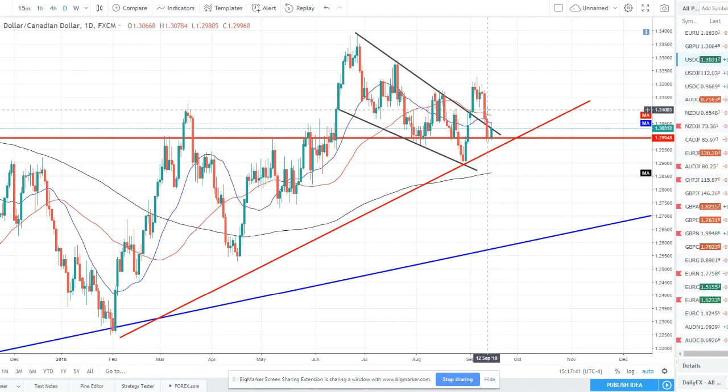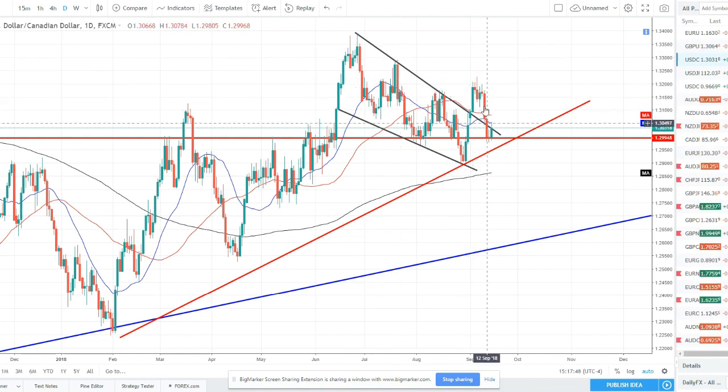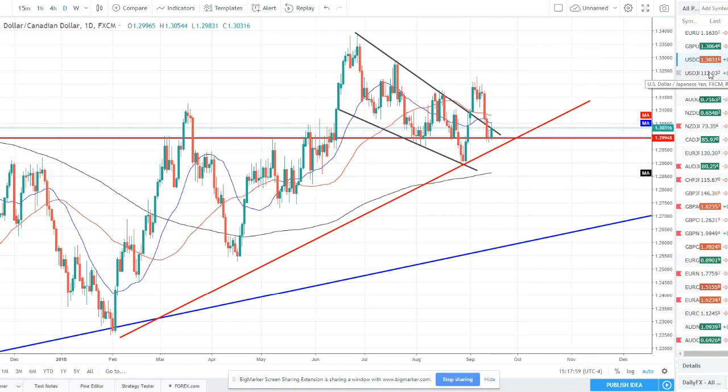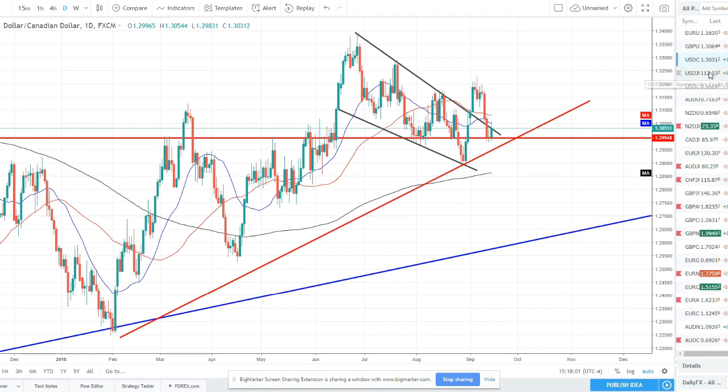Dollar CAD — we did catch a nice short trade off this pair this week in the signal room off the Canadian dollar news. However, we broke out of this bullish flag/pennant pattern, price sold off, and came right back into the pattern. We're on strong support here, but we are back into the pattern — no clear direction, no clear trends, so no clear setups right now for this pair. We want to watch it but nothing really jumping out yet for trades.